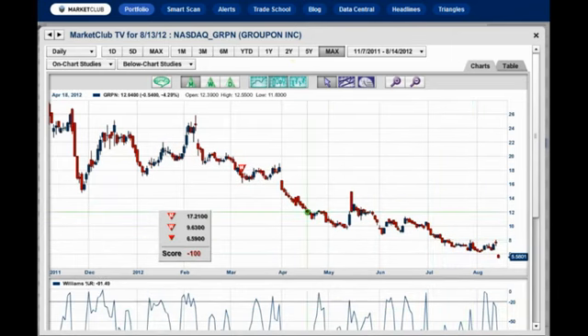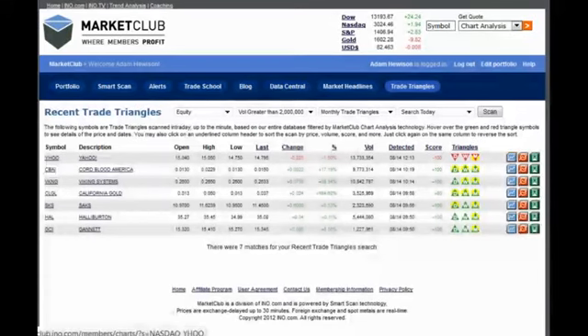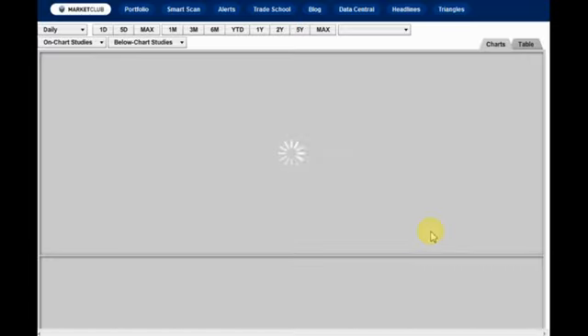Now we're going to go back to our trade triangles and show you the other stock we talked about — that's the well-known Gannett, a well-known media company. So what is this — the rise of the old media versus the new? Yahoo sell signal, Gannett is a buy. Let's take a look at that chart and analyze this market in detail.